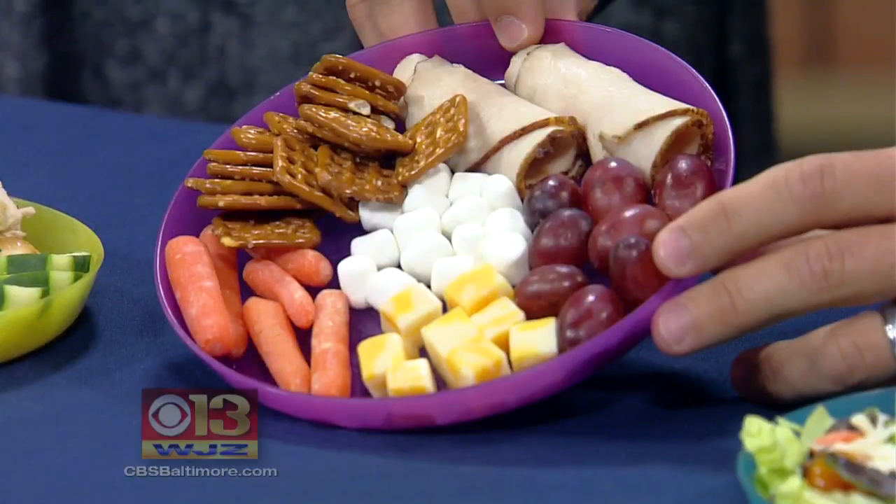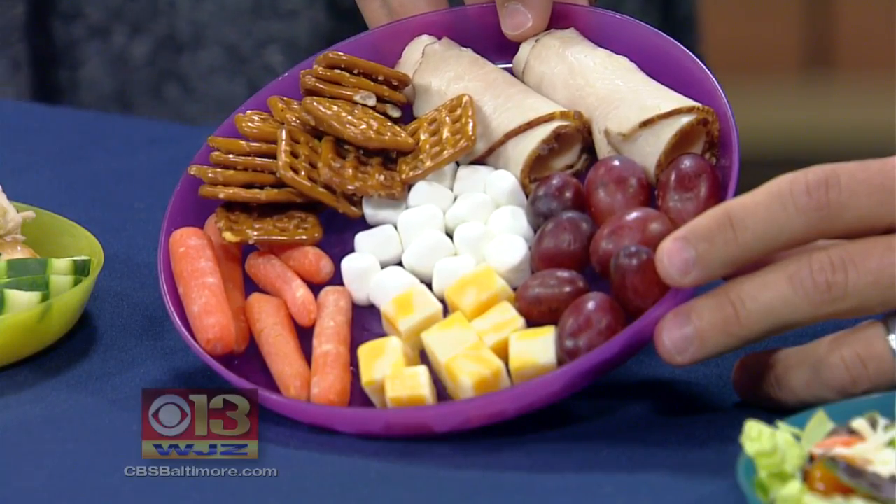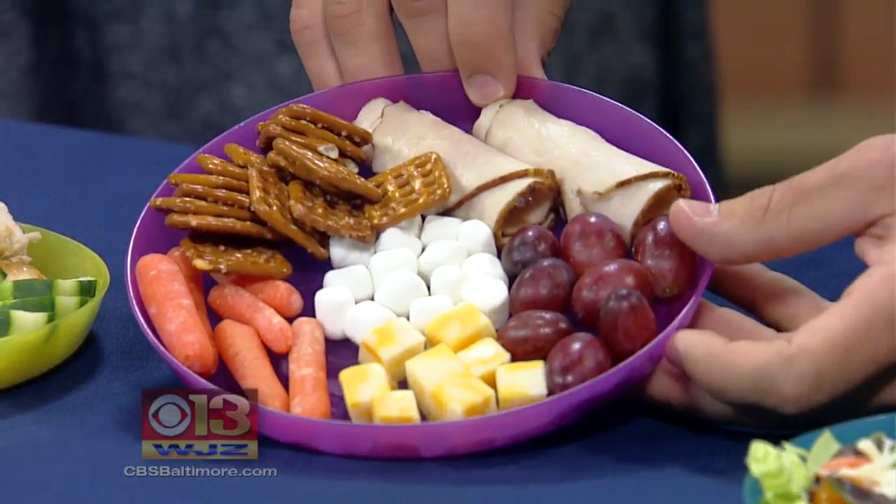And the second one there? Just some turkey and a cheese stick cut up, some grapes, carrots, pretzels, and then a couple of little mini marshmallows. Finger food — get the kids involved and let them be interactive.